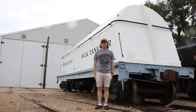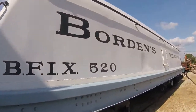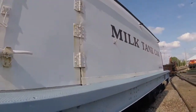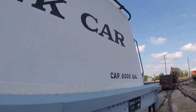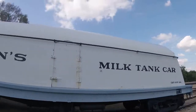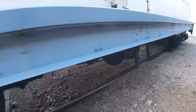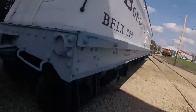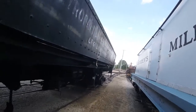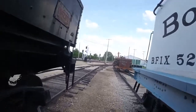What you see right behind me is Borden's Food 520. Borden's Food 520 was built by Merchants Dispatch Transportation in 1935 and is a butter dish milk reefer car. This car was used for carrying milk on freight trains for Borden Foods Inc. The car looks kind of like a butter dish, as you can tell by the shape of it.